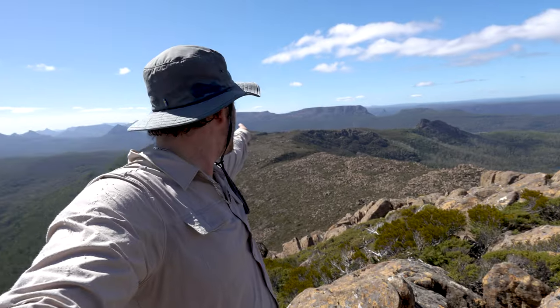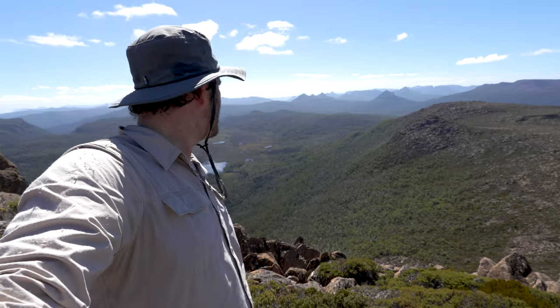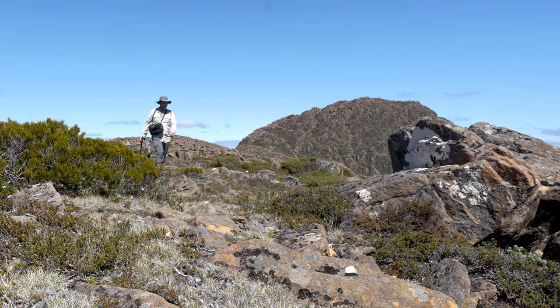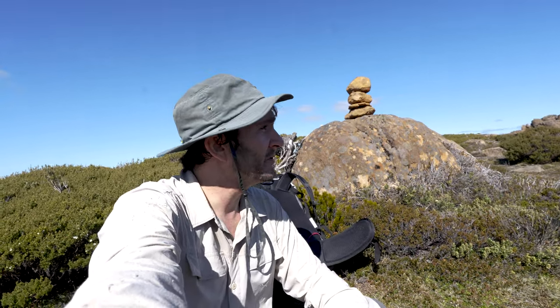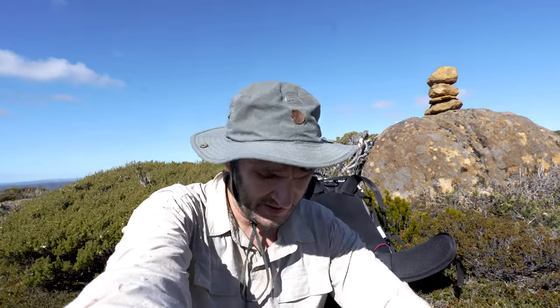We've got a long way back down to our packs and then from there we're going to drop down this ridge to that lake — that's our campsite tonight. Looking forward to getting down there and probably going for a swim. Back at our bags — it was about two hours return from Hugel, it definitely takes longer than what it looks. Now we're heading up this little knoll and then we've got a pretty much two hour descent through scrub down to Lake Hermon. It's four o'clock now so we should be down at camp around six.